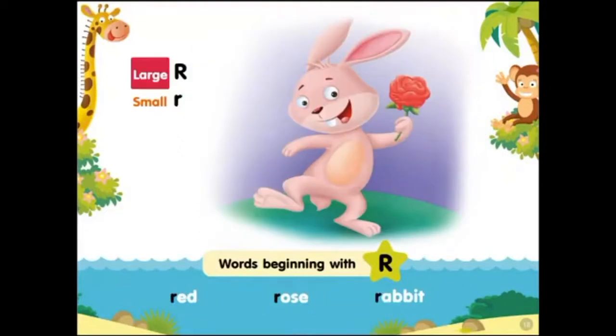Large R, small R. Words beginning with R: red rose, rabbit.